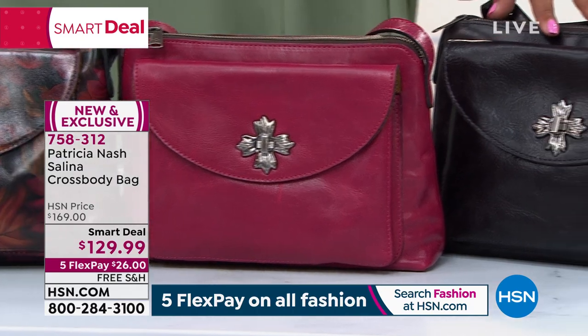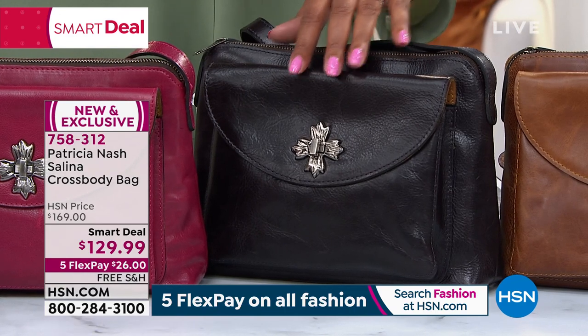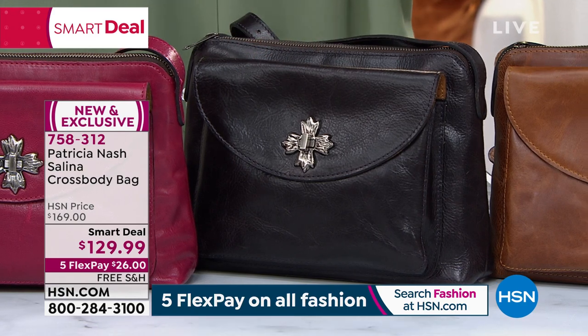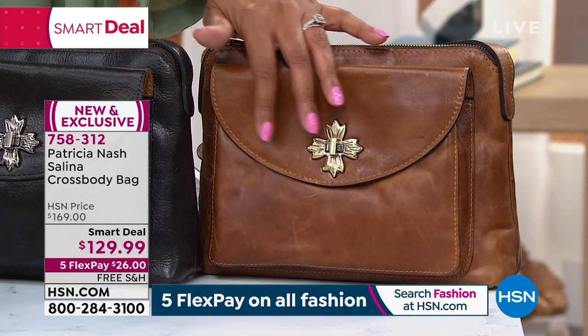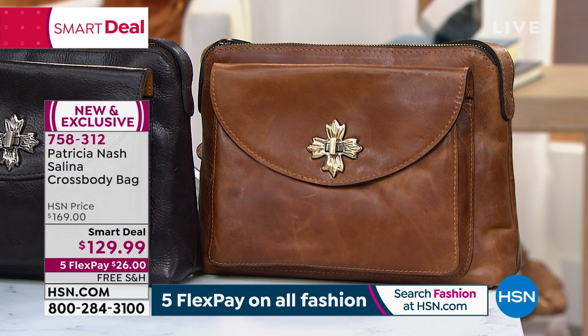We also have it in smoke — only 50 left in smoke. This is kind of like a brownish black, beautiful if you love the chocolate family. Then we have cognac — the it color for fall, goes with absolutely everything. Love the highs and lows, it just looks so vintage. This is free shipping, you guys — so $26 to get this home. I'm so excited about this bag. It's the Selena Crossbody Hands-Free — number one silhouette.